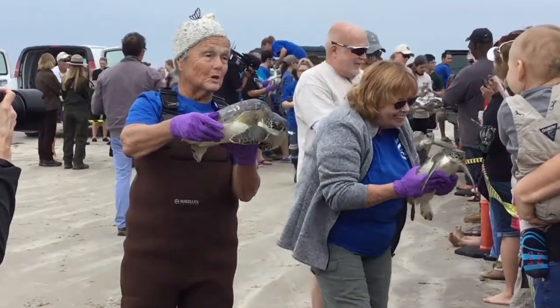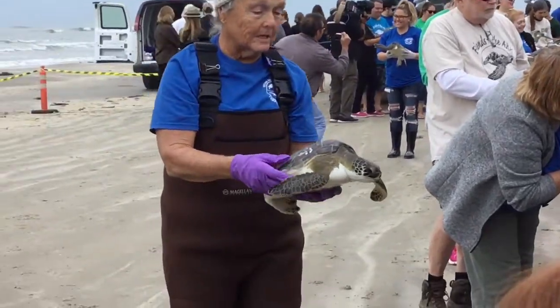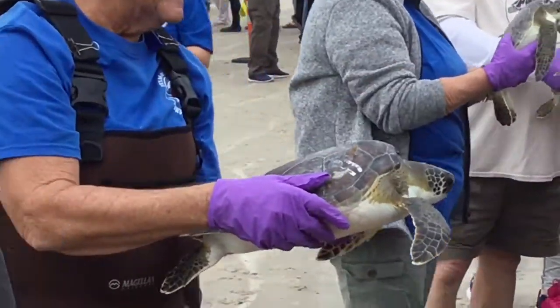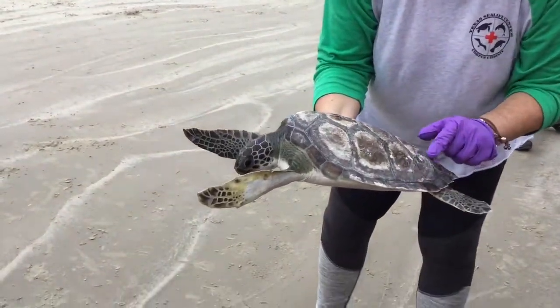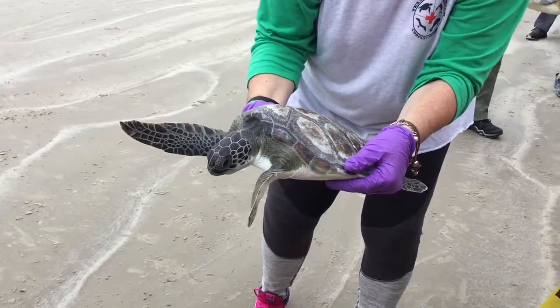It's a sea turtle, a green sea turtle. You know where the barnacle is? You see those little circles? When you go home, look up where the barnacle is — they grow on the shell. We take them off and put them back out in the water.